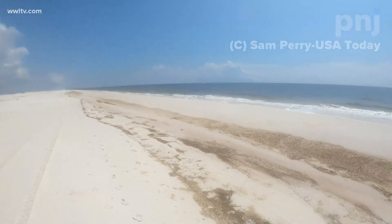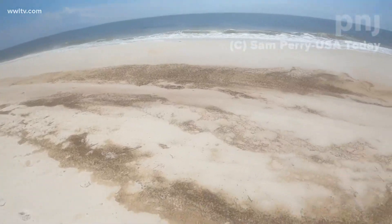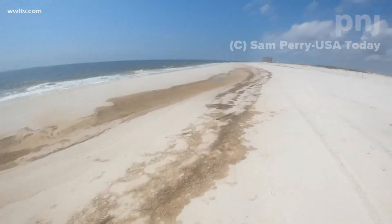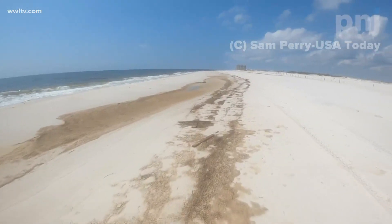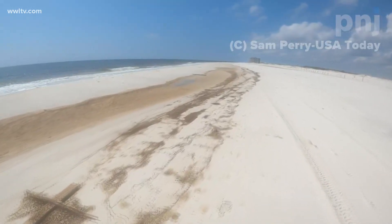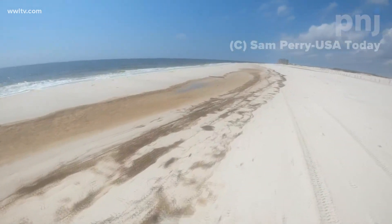The U.S. Coast Guard in Mobile is testing the oil now in a process called fingerprinting, which should be able to tell if it came from the BP site. BP said it will wait to see what the Coast Guard finds before commenting. Reporting: David Hammer, Eyewitness News.